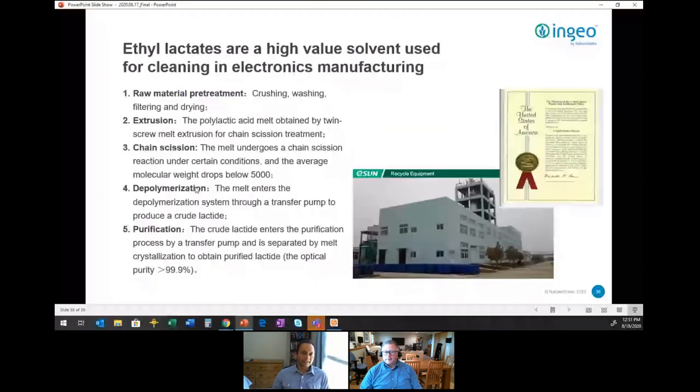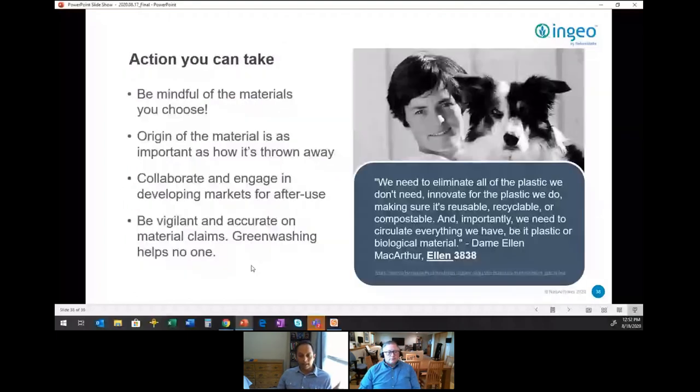This is a picture of the Esun plant where they today, on a commercial scale, recycle PLA back to its various products — going through the chemical recycling steps, taking it back to smaller chain lengths and reacting it to make ethyl lactate solvents. Ethyl lactate is really useful in electronics cleaning applications as a greener solvent. The big win here is taking a waste stream and reprocessing it to make higher-value products out of it.